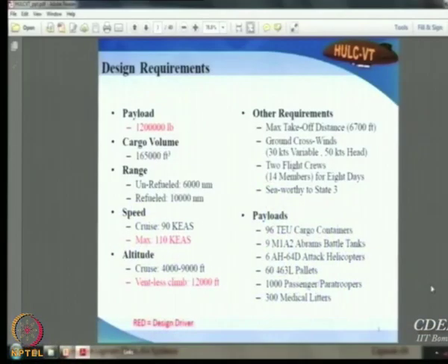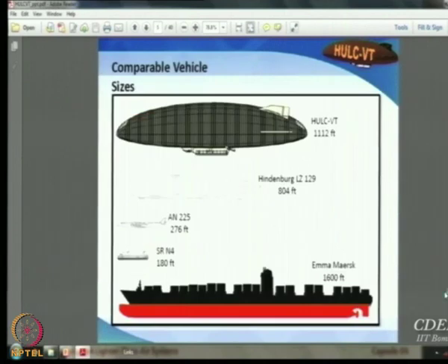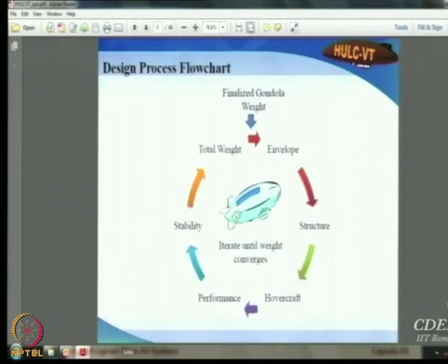The cargo capacity is equivalent to 9 tanks or 6 Apache helicopters, to be delivered non-stop. The presentation also shows a comparison of the proposed airship's dimensions against the largest ship in the world, the Hindenburg, and the biggest aircraft, giving a sense of the vehicle's enormous scale.